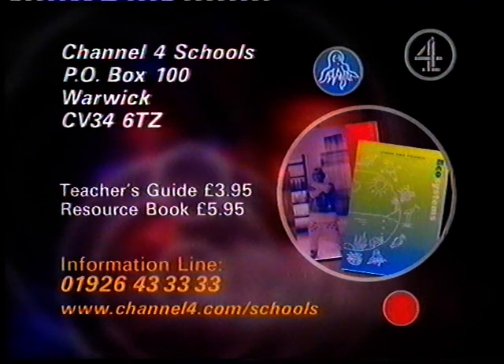The Ecosystems Resource Book at £5.95 explores topics related to the environment, with photocopiable sheets and ideas for games and things to make and do.